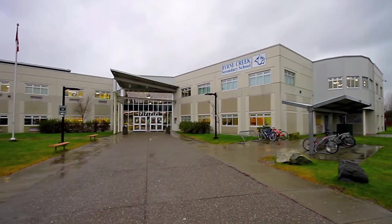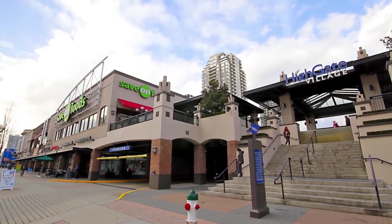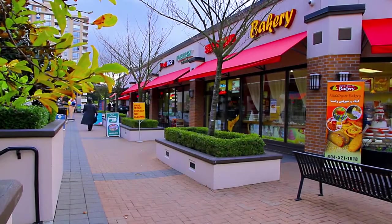Your home is close to Burnaby Creek Secondary and Stride Elementary. For shopping, you can go to Highgate Village, which has a grocery store, boutique shops, and cafes.